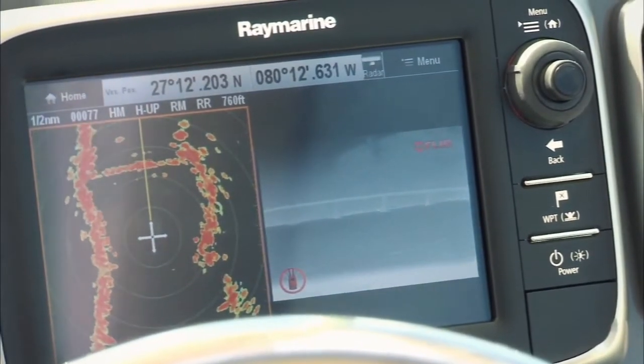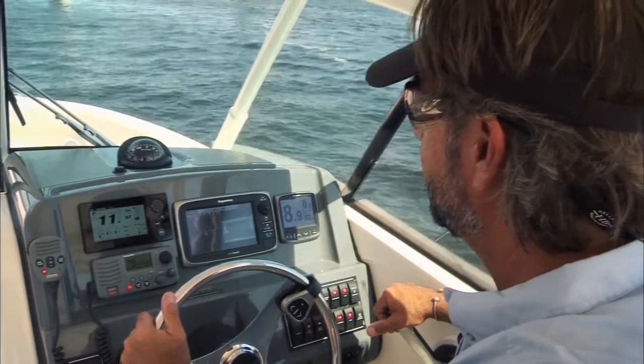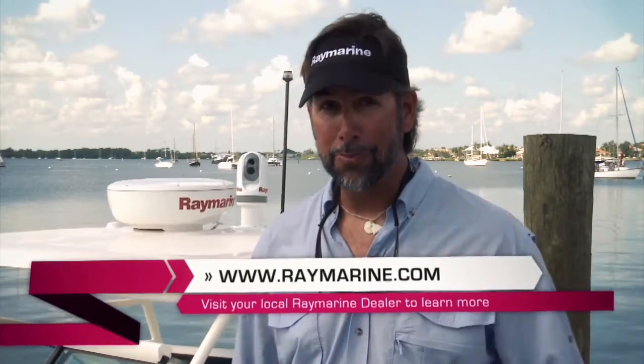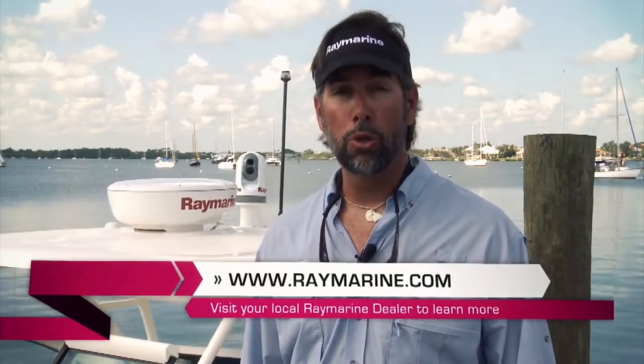The E7 thermal imaging and radar — put them to work for you. Thanks again for joining me today on the E7 tour. I just installed one on my boat and I'm very excited. If you're excited about getting one on your boat, visit www.raymarine.com or go to your local Raymarine dealer.